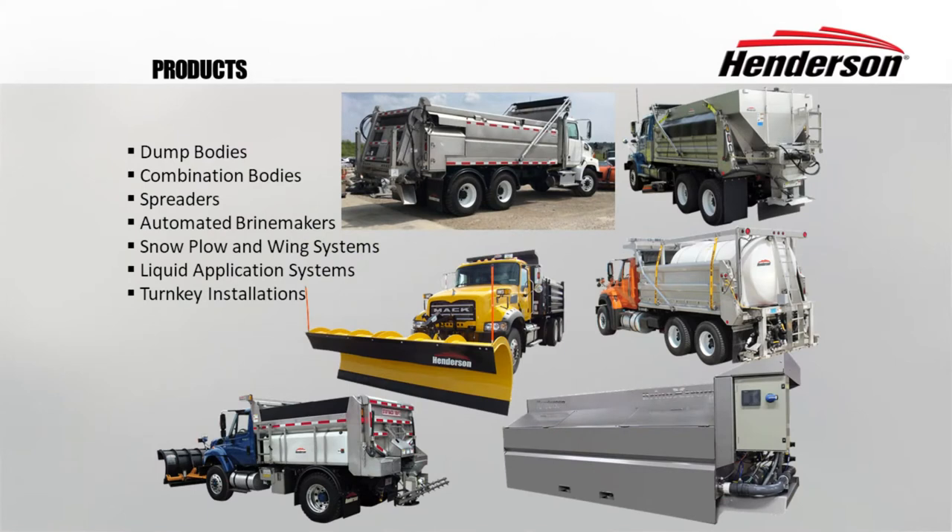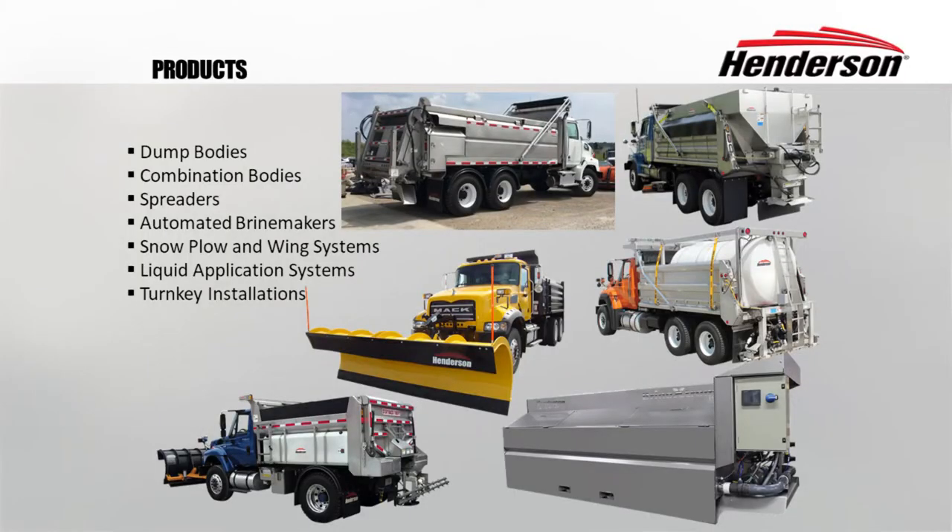Here are some of the products that Henderson manufactures and installs. We have a full line of dump bodies, from single axle 10-foot bodies to tandem axle 19 to 20-foot bodies in stainless steel. Henderson was one of the first manufacturers of bodies in stainless steel. We manufacture combination bodies which do both spreading and also dump body applications. Full line of spreaders for snow and ice control.